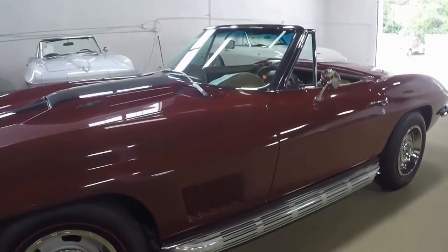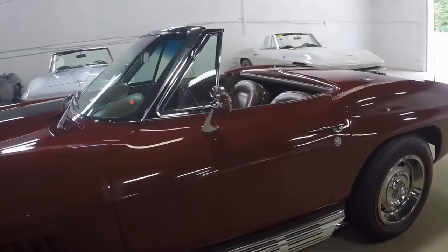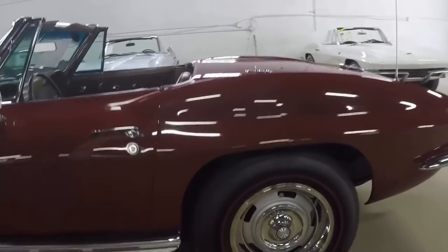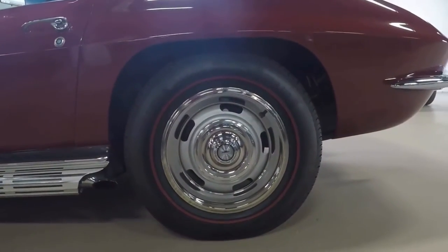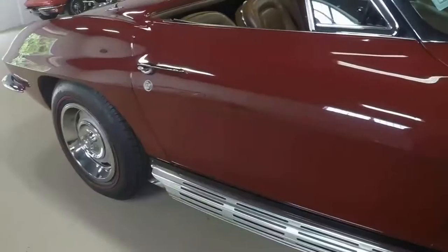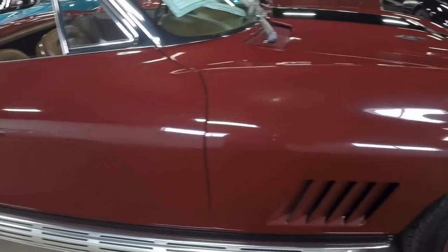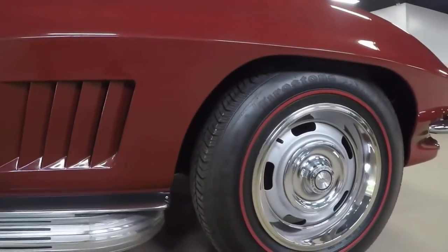This car is very nice and drives good and sounds awesome. The saddle interior is a great accent to the Marlboro Maroon exterior. Red line tires, nice trim rings, clean chrome and clean deep shiny paint, with a tiny spider blemish on the hood on the stinger.